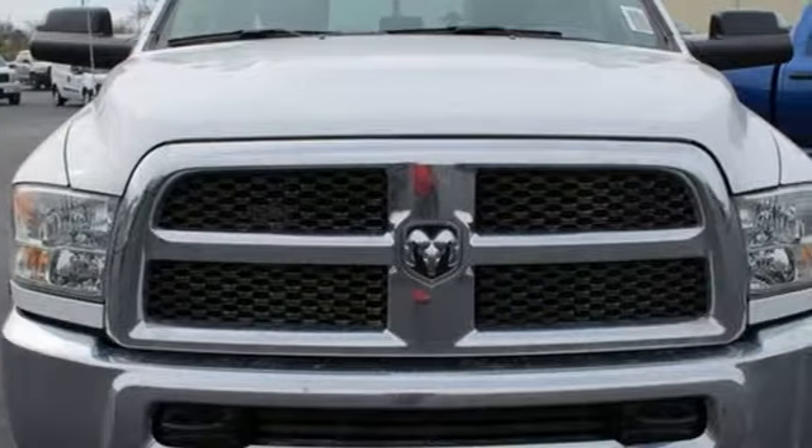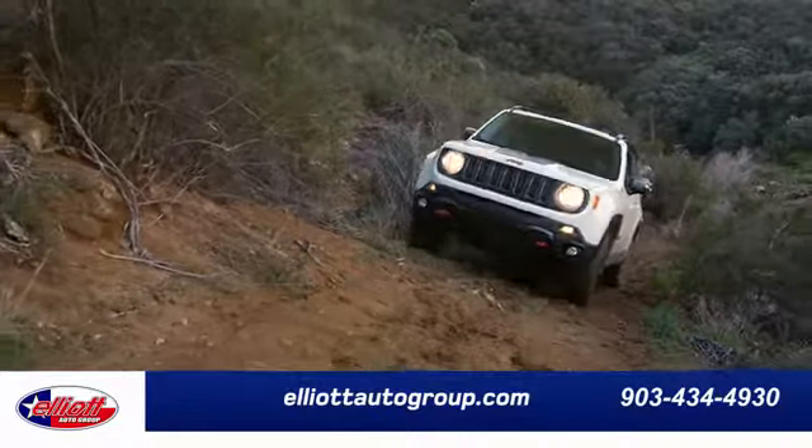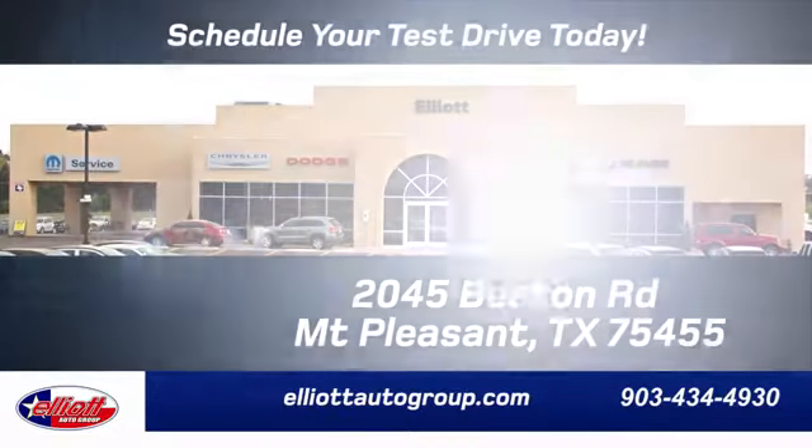RAM works hard, plays harder. Hurry in today and see it for yourself. Elliott Auto Group — we don't do things the old way, we do them the right way.